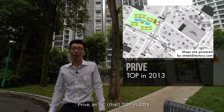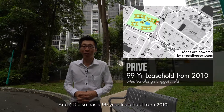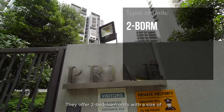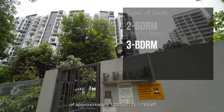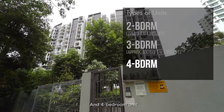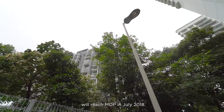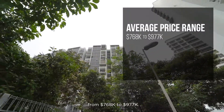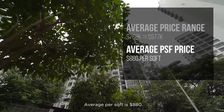There are 3-bedroom units, an EC TOP in 2013, situated along Punggol Field, and also has a 99-year lease from 2010. They offer 2-bedroom units with a size of 775 sqft to 1,389 sqft, 3-bedroom units of approximately 1,001 sqft to 1,765 sqft, and 4-bedroom units 1,313 sqft to 1,744 sqft. Most of the units will reach MOP in July 2018, and the average price range is from $768,000 to $977,000, with an average of $880 psf.